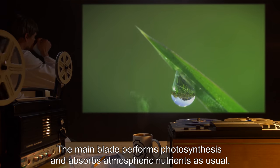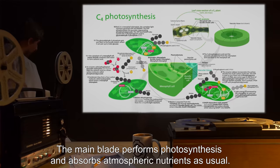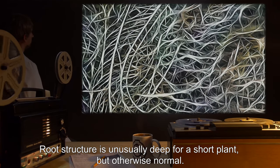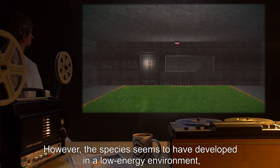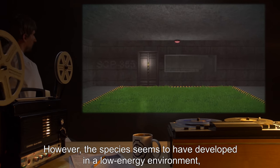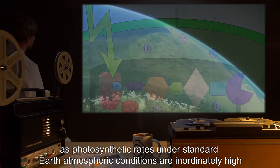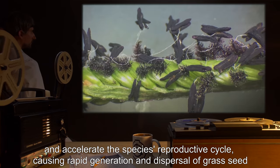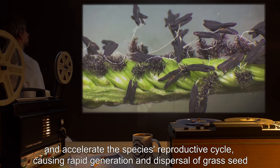The main blade performs photosynthesis and absorbs atmospheric nutrients as usual. Root structure is unusually deep for a short plant, but otherwise normal. However, the species seems to have developed in a low-energy environment, as photosynthetic rates under standard earth atmospheric conditions are inordinately high, and accelerate the species' reproductive cycle, causing rapid generation and dispersal of grass seed.